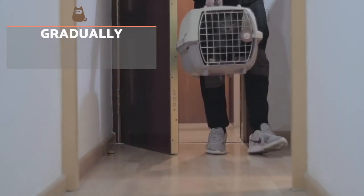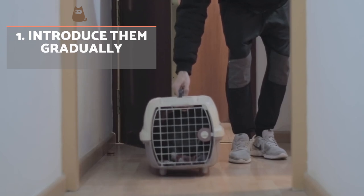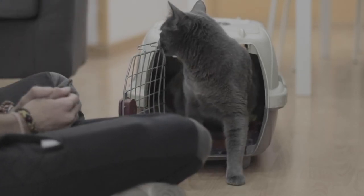Introduce them gradually. If you have just brought a new cat into the home, whether kitten or adult, you may see one hiss at the other. This is a warning to stay away. For this reason, it's best to introduce the two cats gradually.